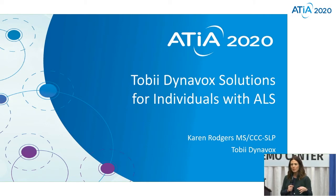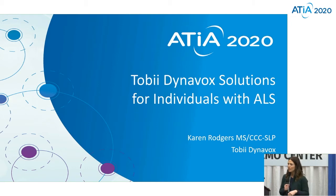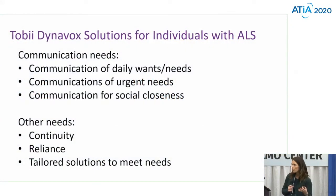Some of this information I'm going to give you to start is going to feel like some review, and some will be new information because we're going to really highlight our new i-Series device here as well. When we know we're working with individuals with any sort of progressive disease, such as ALS,